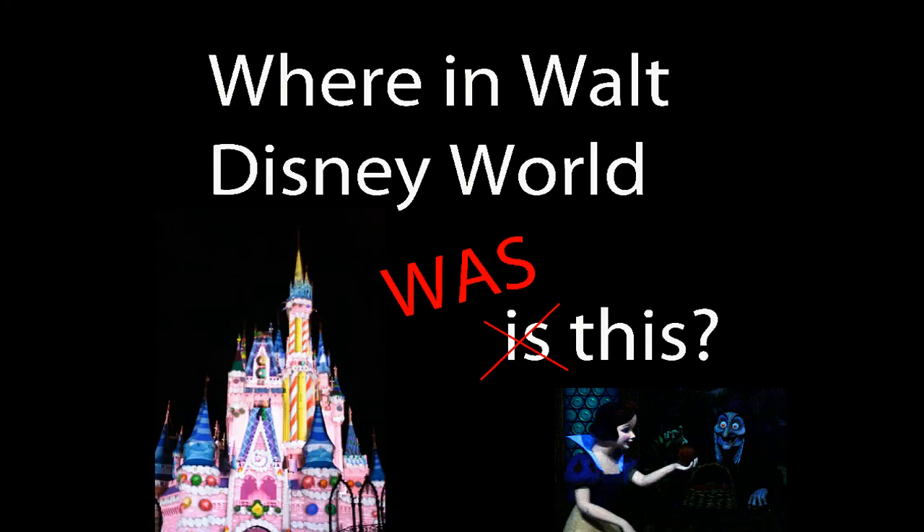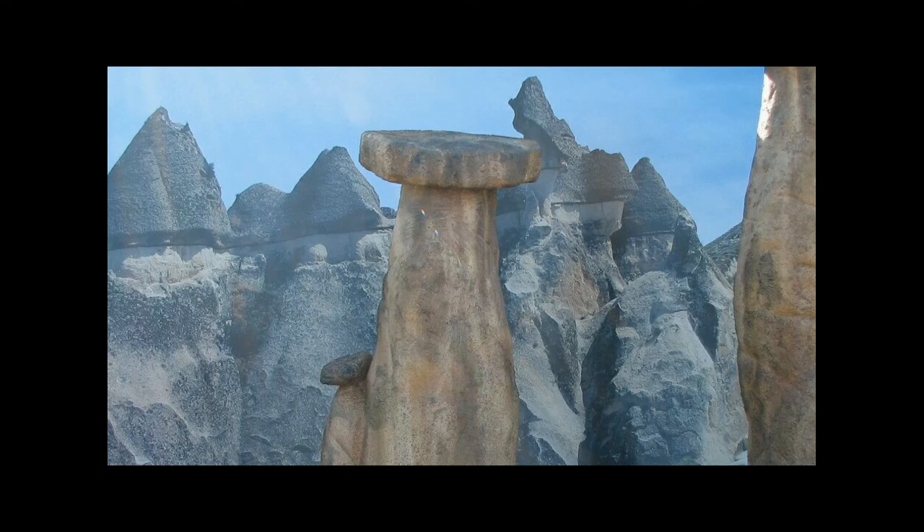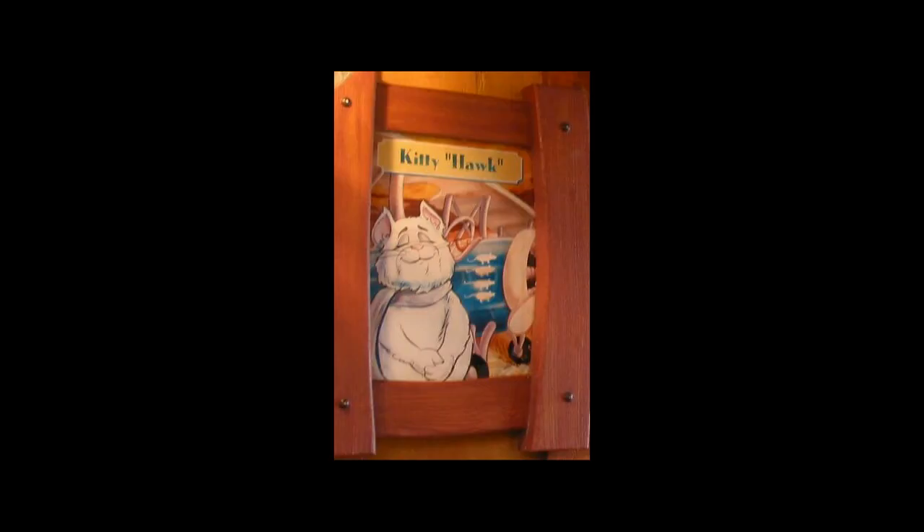Time for our game: 'Where in Walt Disney World was this?' Last time we had the Cappadocia region of the Food and Wine Festival. This is the next one I wanted to offer to you — as always, I give no commentary. Let me know in the comments where in Walt Disney World you think this was, and we'll see next week if you were right.